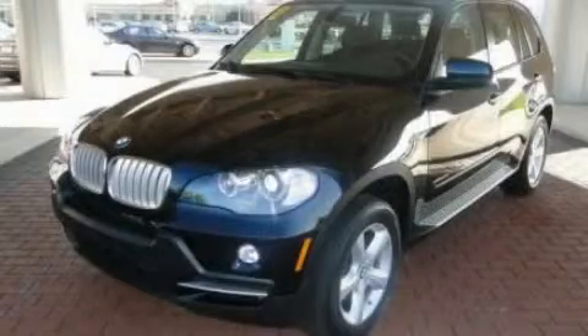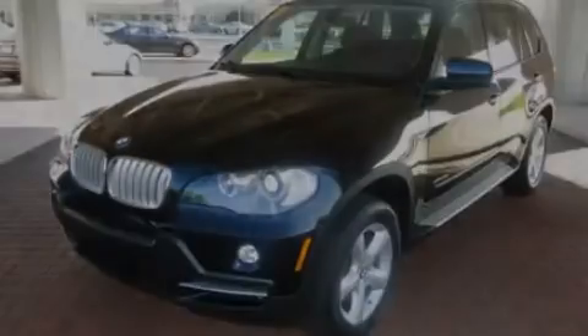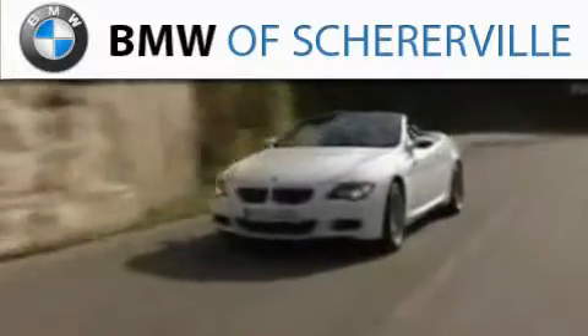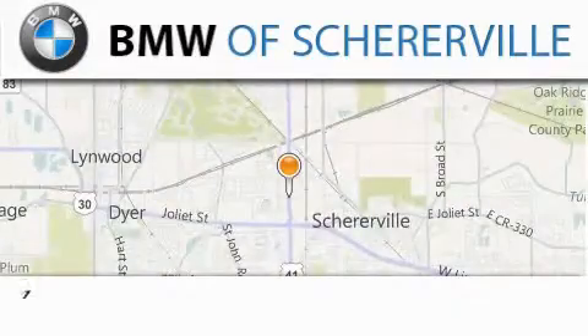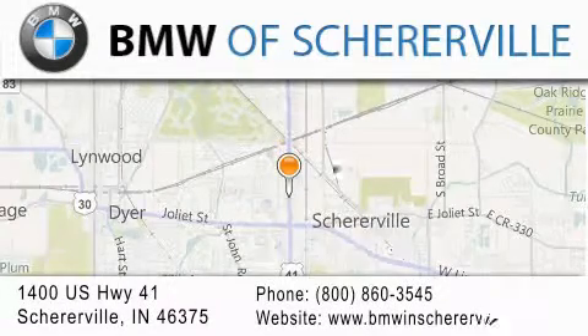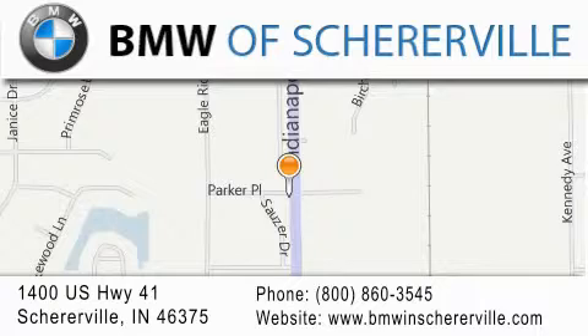Please call us today for more information on this great vehicle. Thank you for considering BMW Shererville for your next luxury vehicle. If you have any questions, please visit our website, give us a call, or stop by our dealership located at 1400 US Highway 41 in Shererville.